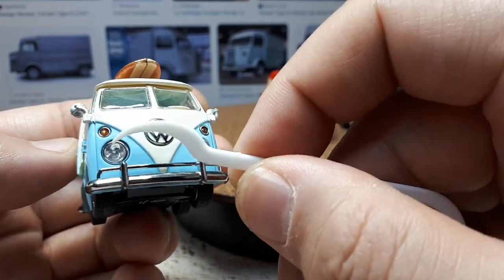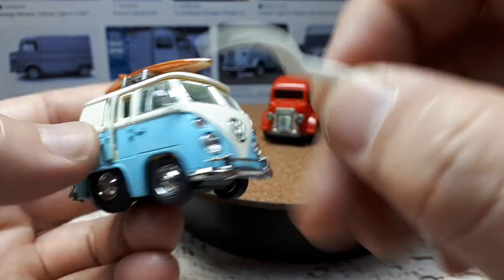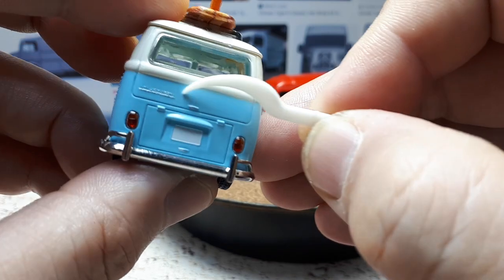And then it has transparent crystal-like headlights and taillights, and badging as well.